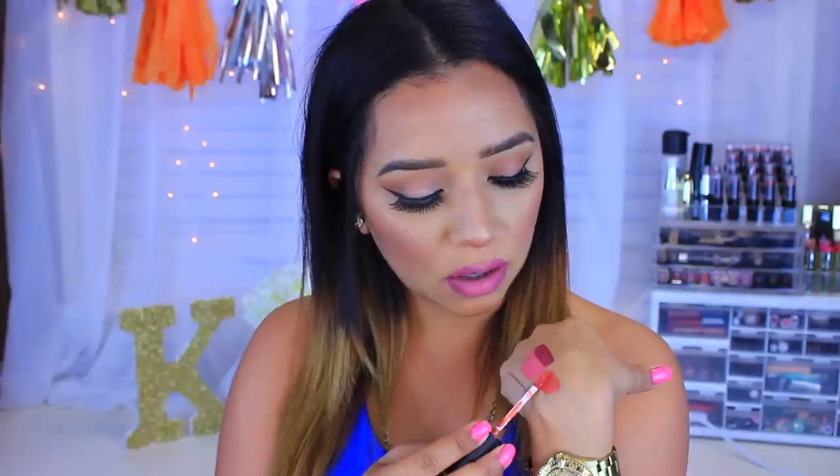Another color I've been loving is the LA Girl Matte Flat Finish Pigment Gloss in the color Floor. It's a really nice peachy nude color — it has really nice peach undertones but it's nude at the same time. I love this; it really goes with any look. If you want to go sultry or do a bronzy type of look, this is the perfect lipstick. I do have a full review and swatches on these LA Girl matte lipsticks if you want to watch that.